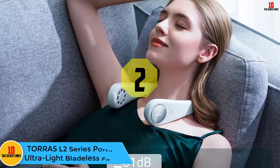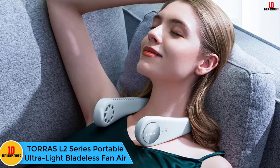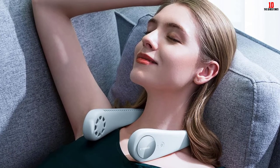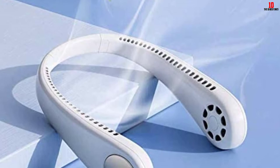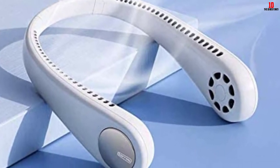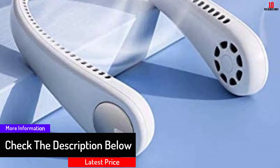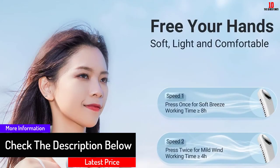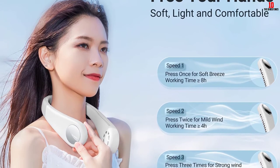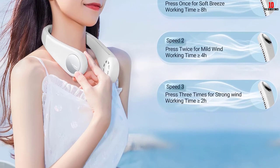At number two we have the Torus L2 Series Portable Ultralight Bladeless Neck Fan with three speeds. Make your office bearable during the hot season with this ultralight bladeless neck fan. It features 48 wind outlets and a dual turbo engine with multiplied wind power providing a 360-degree cooling experience. It will never twist your hair and is convenient to charge via power bank, phone charger, or computer. It is equipped with an 1800mAh battery lasting about 2 to 8 hours.